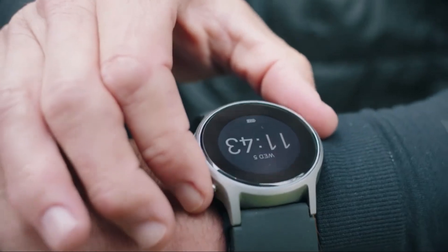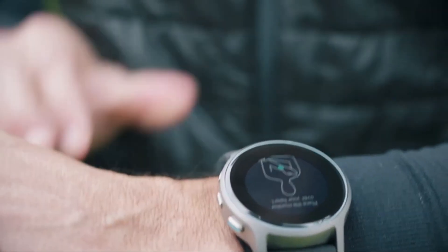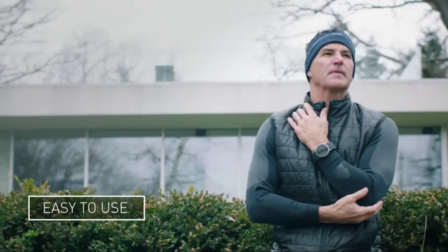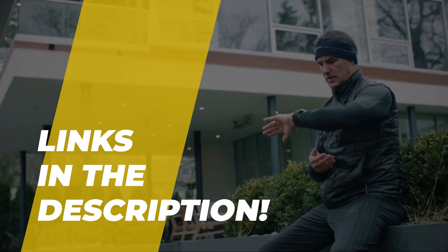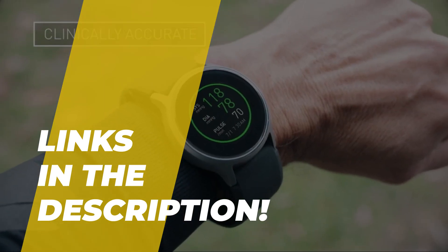Hey guys, welcome back to our YouTube channel. I hope you all are doing well. In today's video we'll discuss the top five best medical smart watches in 2022. All the product links are given in the description below. Without further ado, let's jump straight into the video.